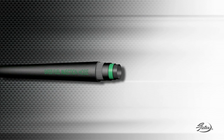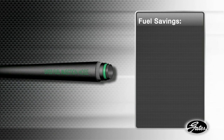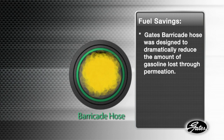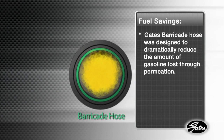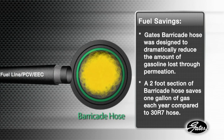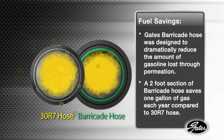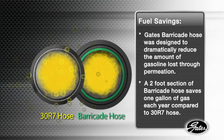Here is another important benefit of Gates Barricade Fuel Hose: fuel savings. Barricade Hose, as the name implies, with its patent-pending Green Shield technology, was designed to dramatically reduce the amount of gasoline lost through permeation. A two-foot section of Barricade Hose, in fact, saves one gallon of gas each year compared to 30R7 hose.